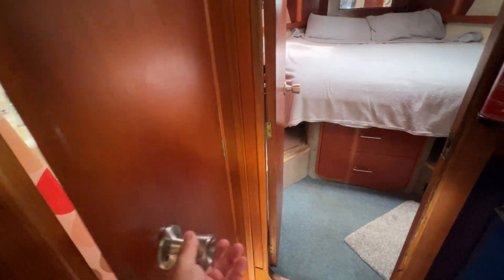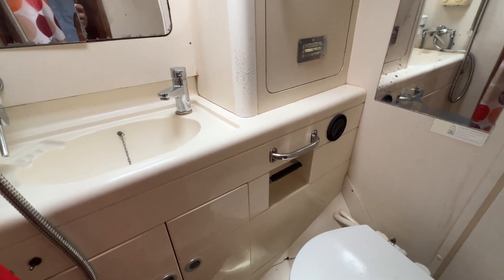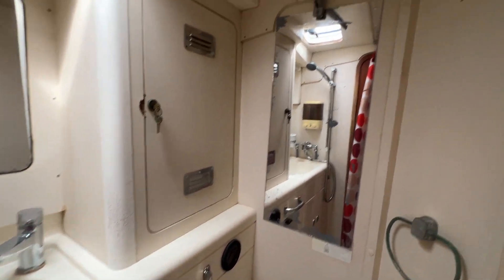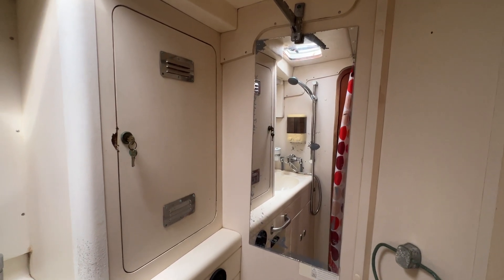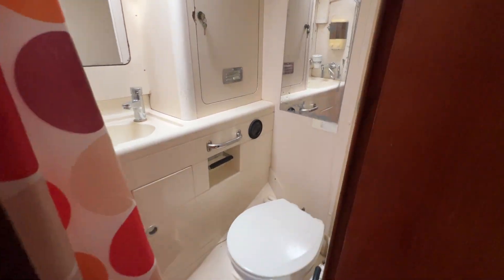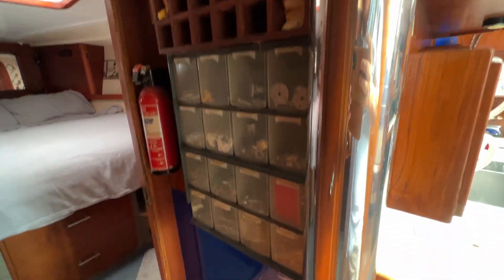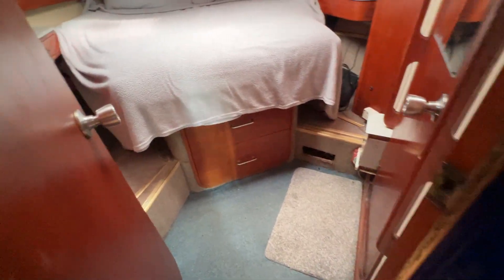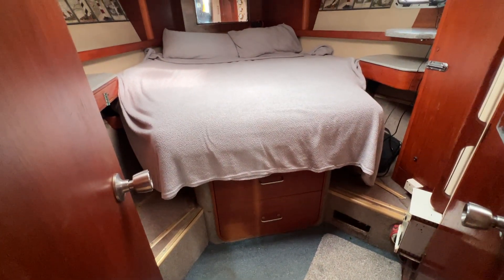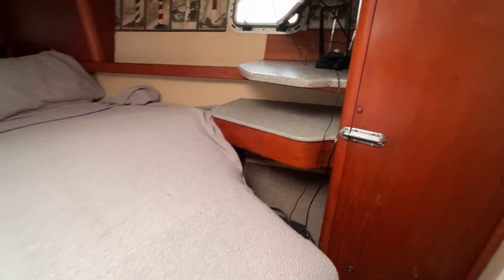Opening the port side door we've got one of the heads here — aft facing. There's a sink on the port side, mirrors, and a shower on the aft bulkhead reflected in the mirror. Some storage underneath and outboard — does what it says on the tin. On the starboard side there's flag stowage and various bits and pieces stored. And here's the forward cabin — the pièce de résistance — with an island berth. Stepping in and looking to the starboard side there's lots of room, a step up to climb into bed, cupboards and shelves.